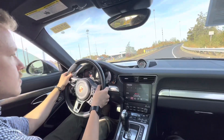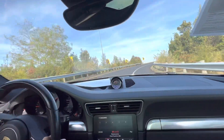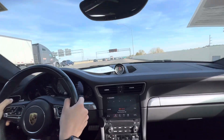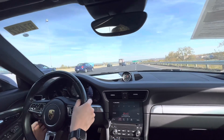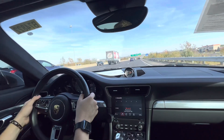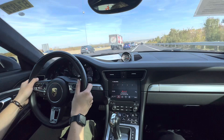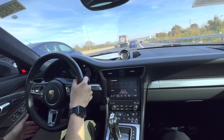I apologize for the camera shake in advance. Even with the cats fully removed, this car's not too loud on the highway. There's really no drone — it's solid.